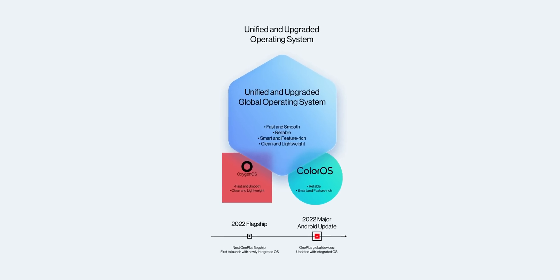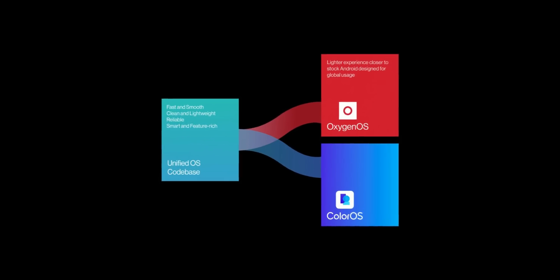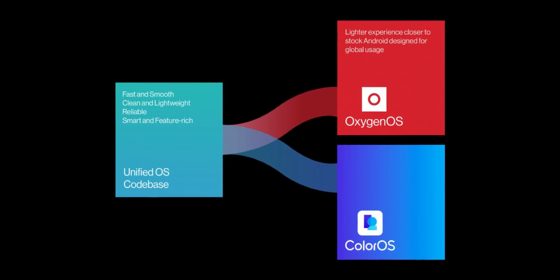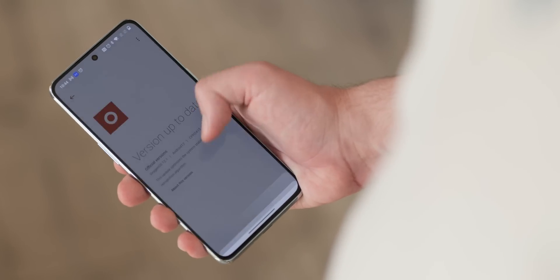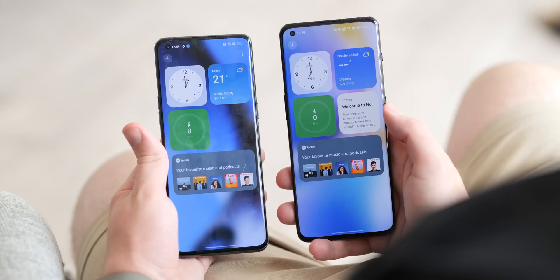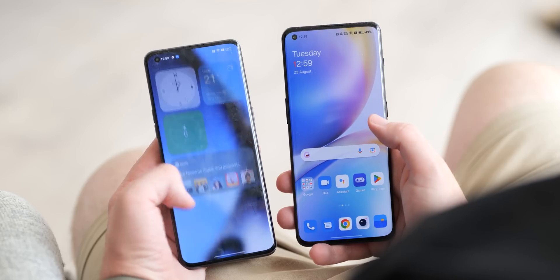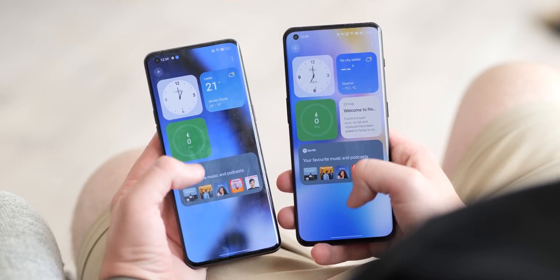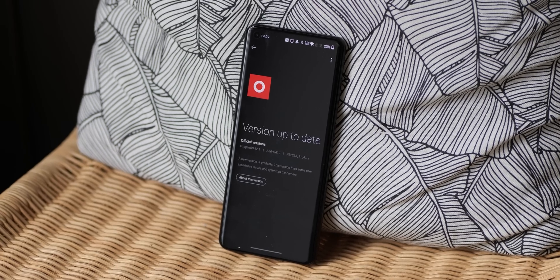Given that Pete Lau claimed OxygenOS and ColorOS's unified platform was set to be walked back or even separated even more, it's all the more frustrating as we once lauded the former as the best Android experience. It's amazing to see how much times have changed with the industry's major disruptor. For many, the crux of why they were still continuing to persevere with OnePlus was OxygenOS.